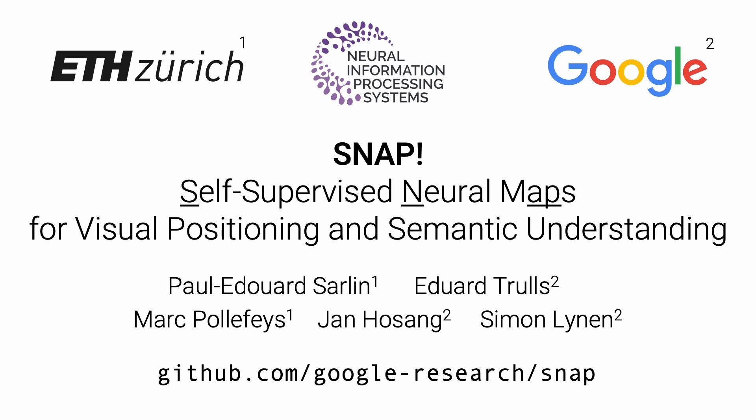Hi, I am Paul-Édouard Sarlin, a PhD student at ETH Zurich. In this video, I will tell you about self-supervised neural maps for visual positioning and semantic understanding. This is a collaboration between Google and ETH Zurich.